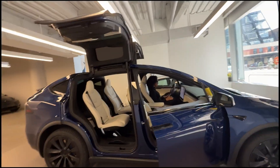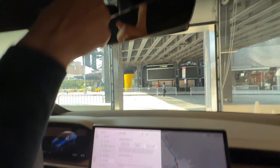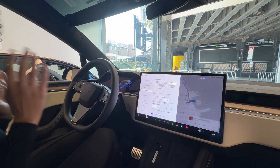So I'm going to head inside right now. It's full self-driving supervised, so it is watching me. I can't be sleeping or on my phone too much because it will let me know to pay attention.